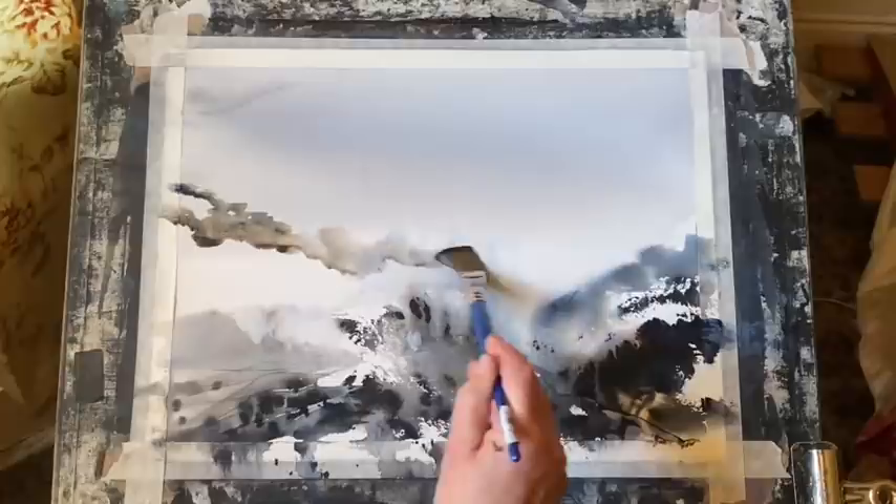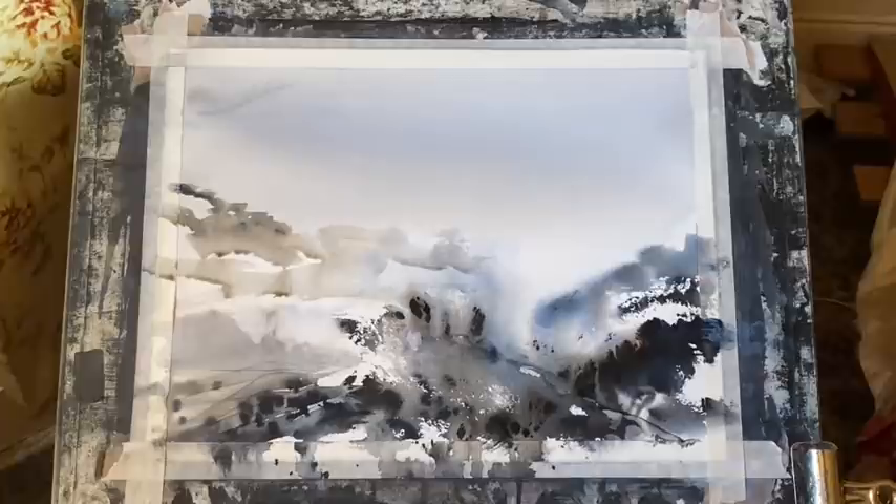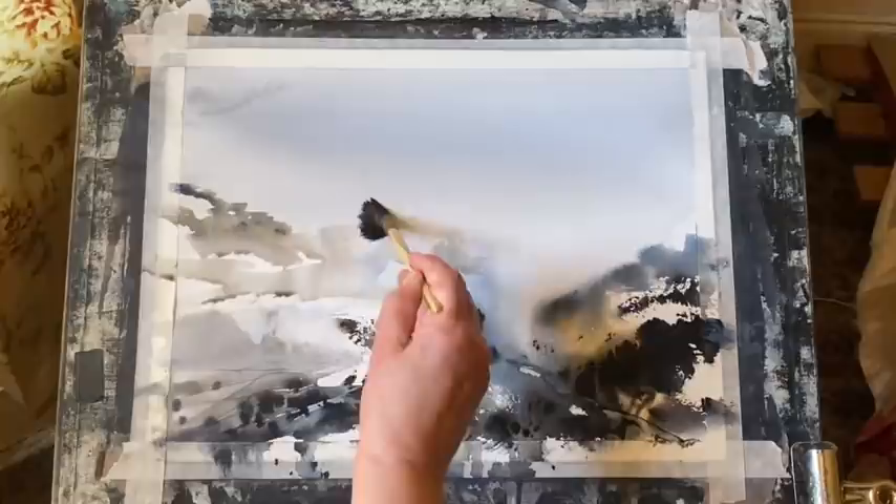What you can also do is pop on a pair of really dark sunglasses and look at your painting through those to see if you've got a strong enough range of tonal values.